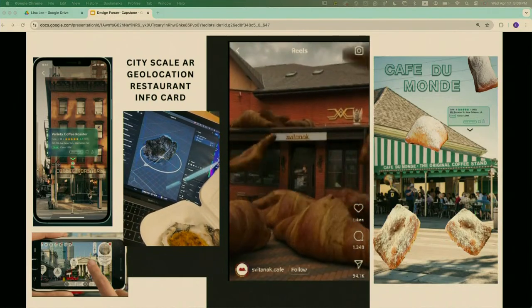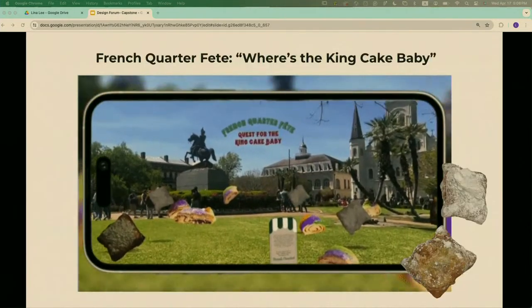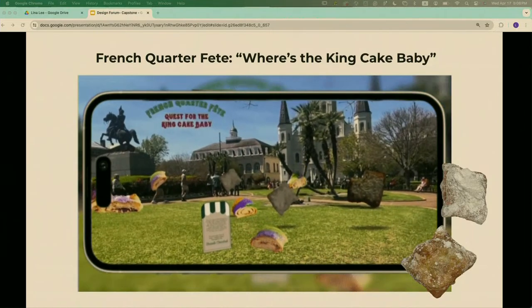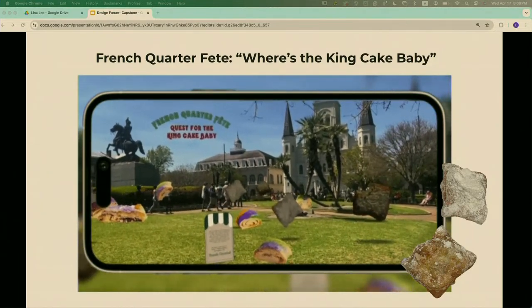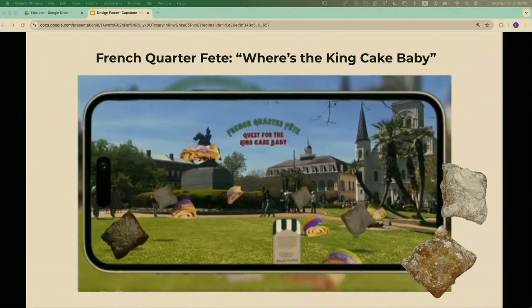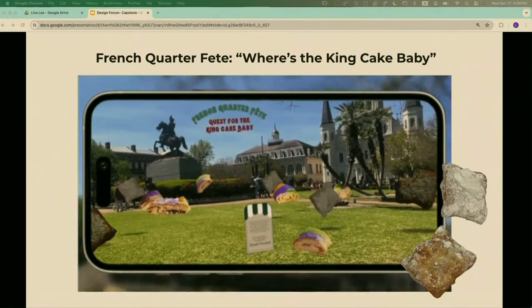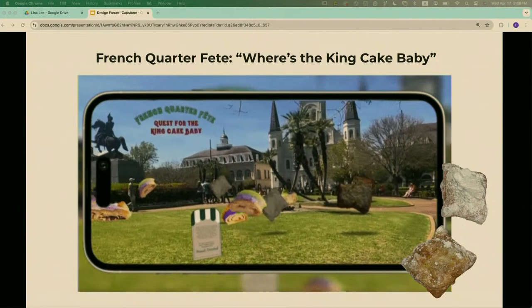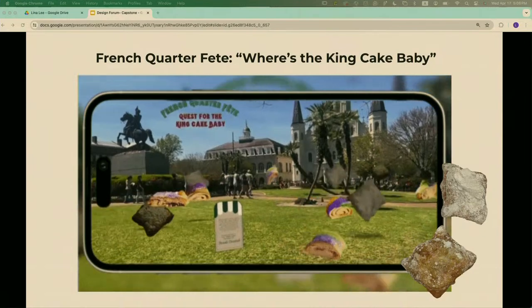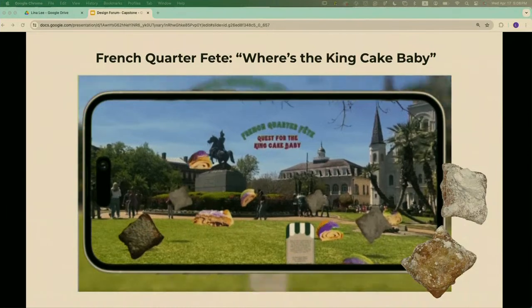For my first AR experience, I created an interactive immersive game in the French Quarter called Where's the King Cake Baby, featuring location-based AR where you use geolocation — things like Snapchat — to play games and find the King Cake Baby. The beignets are 3D scans that I did myself; unfortunately, King Cakes were out of season.